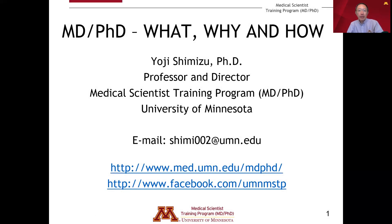Hello. My name is Yoji Shemizu. I'm a professor and director of the Medical Scientist Training Program, the MD-PhD Program, at the University of Minnesota.